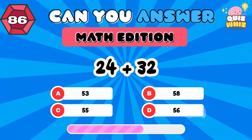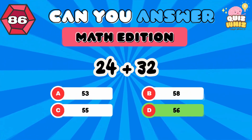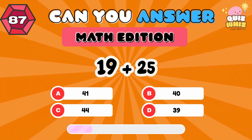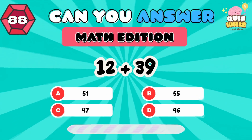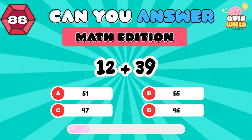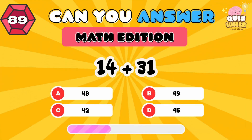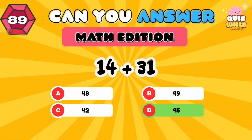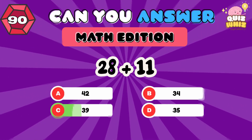24 plus 32. 56. 19 plus 25. 44. 12 plus 39. 51. 14 plus 31. 45. 28 plus 11. 39.